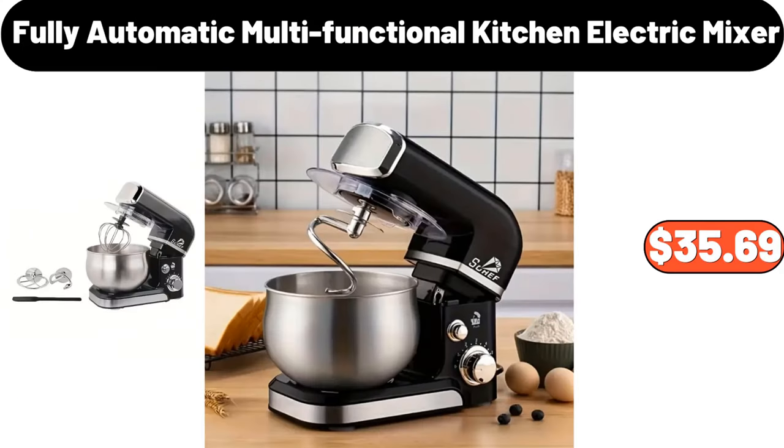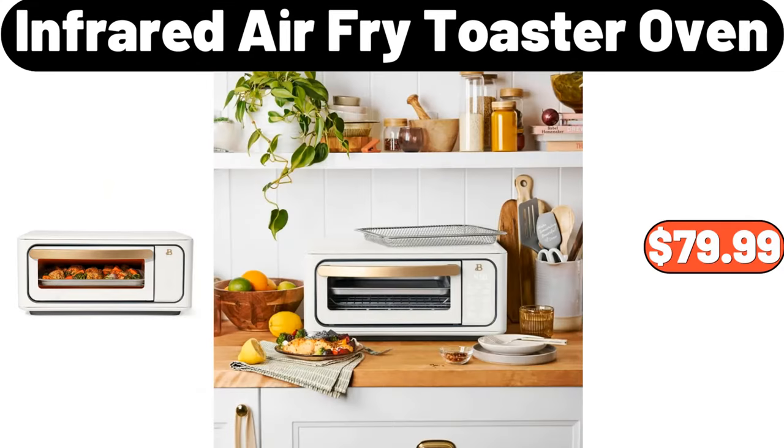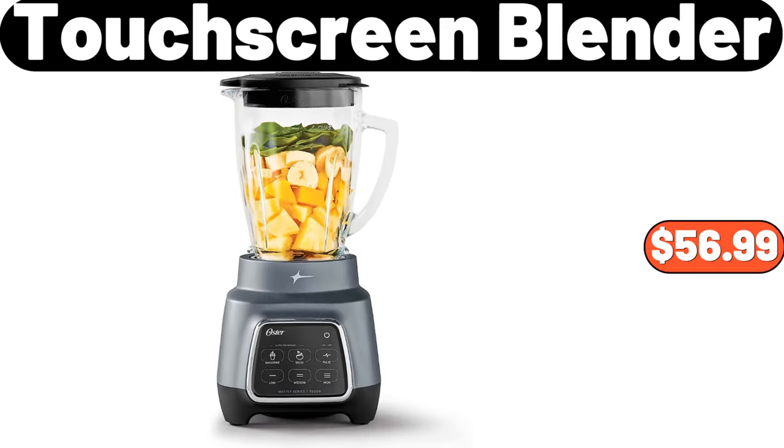Fully Automatic Multifunctional Kitchen Electric Mixer, $35.69. Bronzing Sofa Cover, $8.78. Infrared Air Fry Toaster Oven, $79.99. Three-Layers Candy Tray, $12.99. Touchscreen Blender, $56.99.